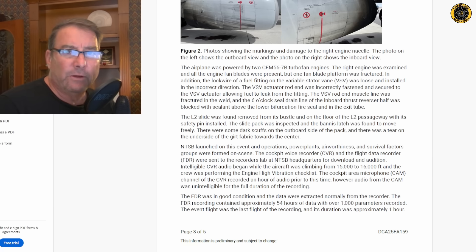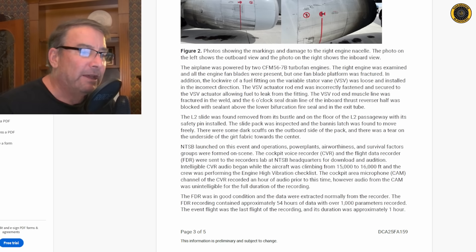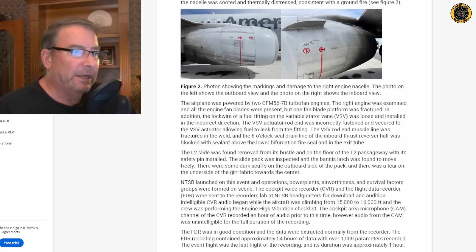They had good flight data recorder information — 54 hours worth with over 1,000 parameters recorded — but the cockpit voice recorder once again failed. The cockpit area microphone channel of the CVR recorded an hour of audio prior to the event; however, the audio from the cockpit area monitor was unintelligible for the full duration of the recording.